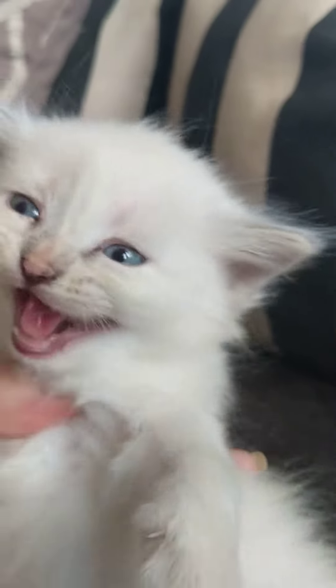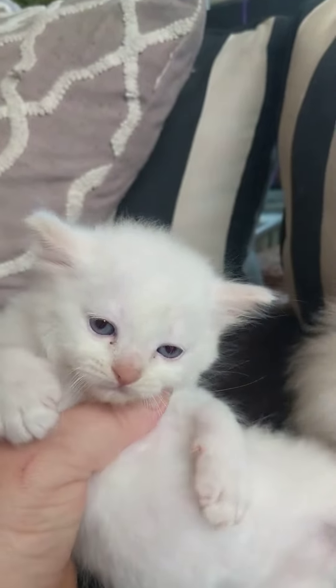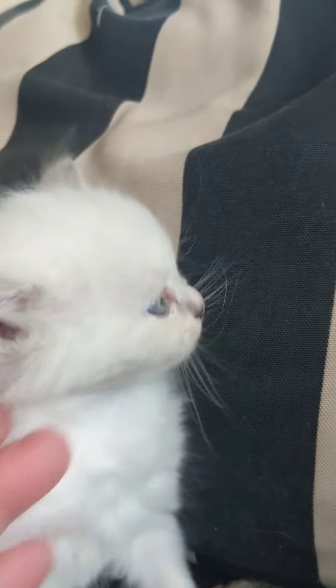This is the female. She is a lynx-torty-point, so she's going to have torty-point and lynx-points like her mom and dad. And he is a flame-lynx-point. They both have beautiful big blue eyes.